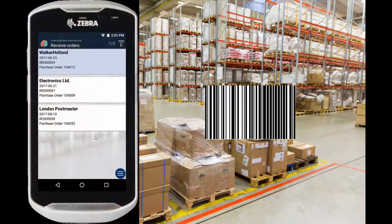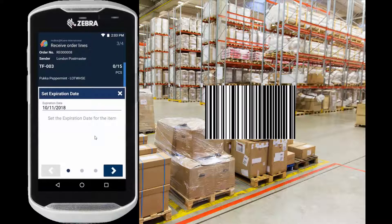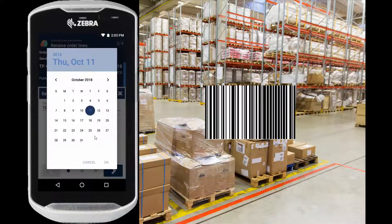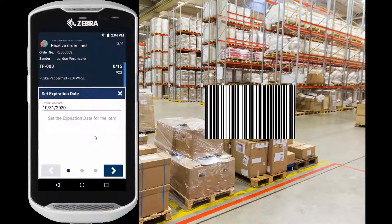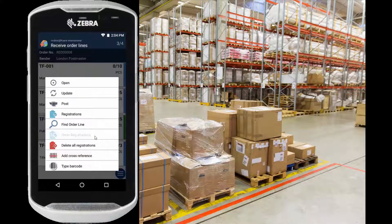We have our orders here and we'll pick up the item and scan it to do the filtering, then we'll see the order lines. We scan the item again, set the expiration date to October 31, 2020, then scan the lot number and accept the quantity. But if you have lots of items, this process could be much easier if you could use a barcode that contains all the information we just entered. So let's delete the registration we just made.